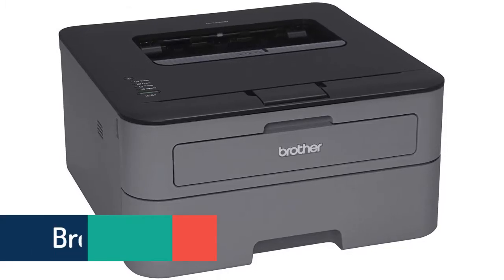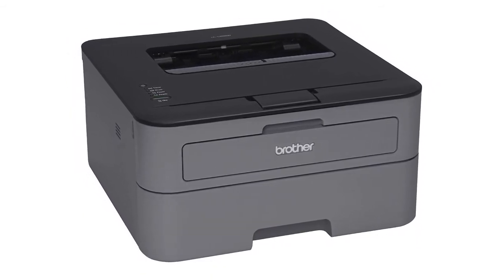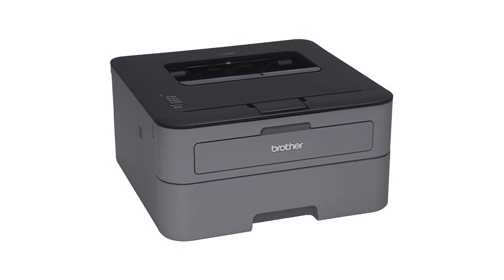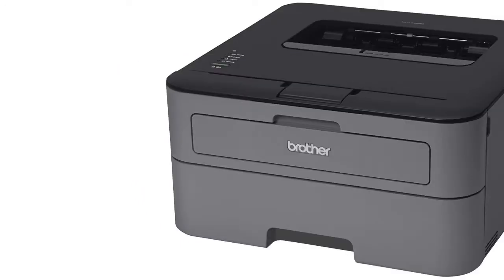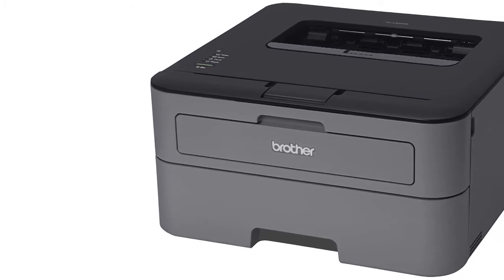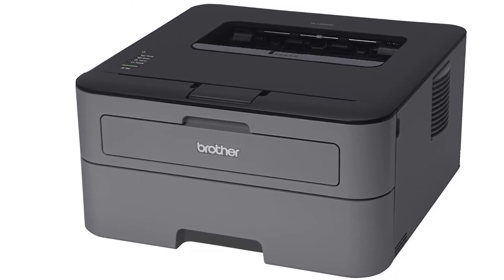At number three we've selected the Brother HLL-2300D. The Brother HLL-2300D personal laser printer is the reliable choice for your home or office. This desk-friendly, compact laser printer with an up to 250-sheet capacity tray connects with ease to your computer via high-speed USB 2.0, and prints crisp black and white documents at up to 27 ppm. Automatic duplex printing helps save paper.